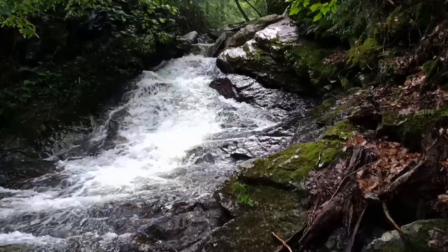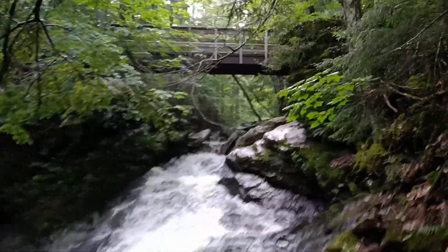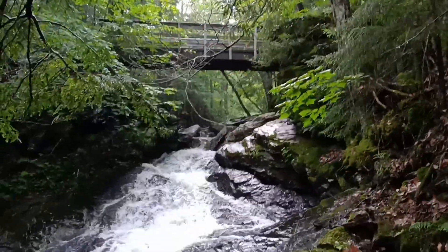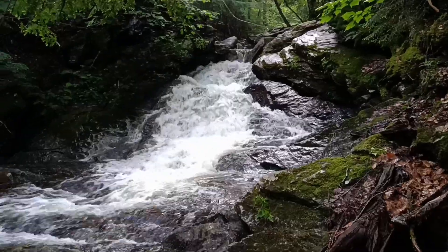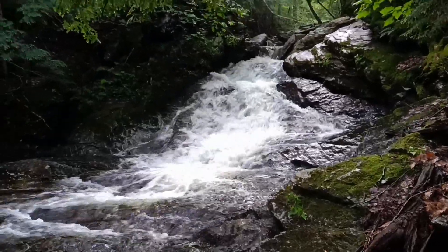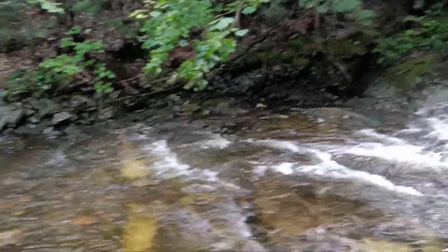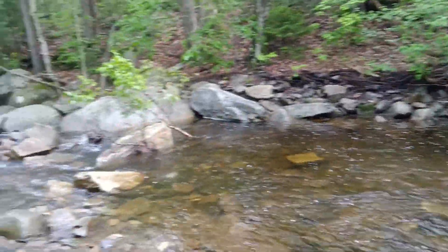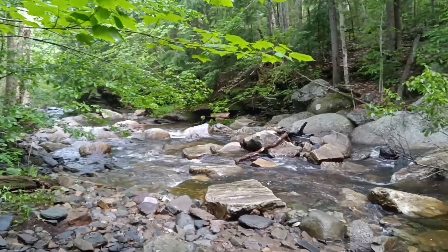Hey everybody, it's day 167. I'm four miles into a 10-mile hike. There's the bridge that goes over the river, but there was this cool waterfall, so I walked down along the river to show you the waterfall. Pretty cool scene. And it just goes down the creek — or river, whatever you want to call it.